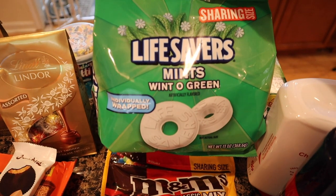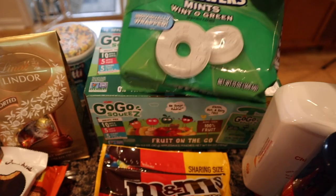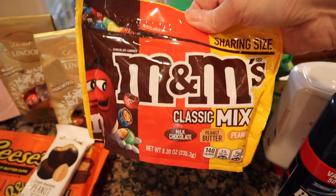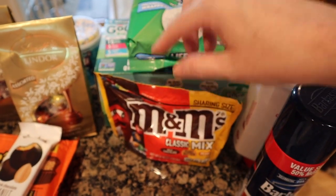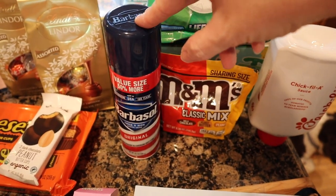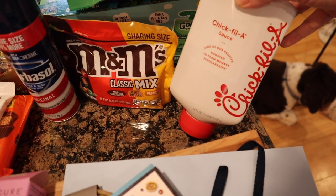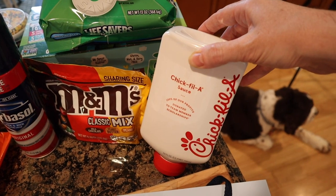Matt loves these Lifesavers, so I told him I'd get him a bag — he pretty much brings these to work. This was $4.29. How cool is this — I got this for Matt's Father's Day bag. It's a mix of chocolate, peanut butter, and peanut M&Ms. This was $4.69. I got Barbasol for a kid project — we just needed shaving cream. This is $1.99. And the Chick-fil-A sauce — this big 24-ounce container — was $5.99.